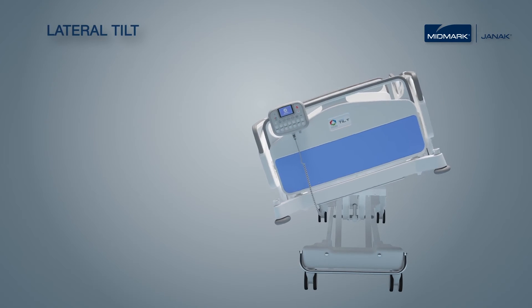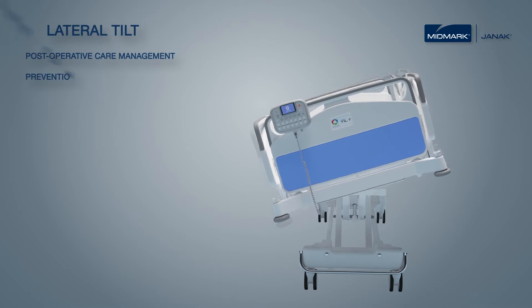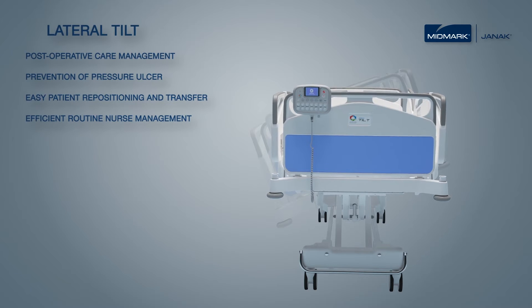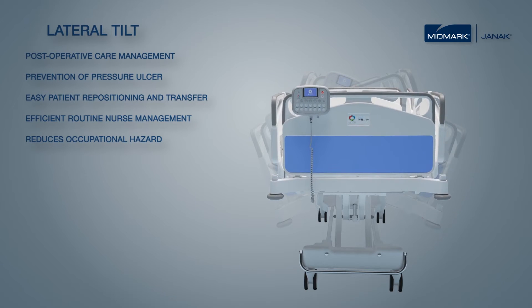Lateral Tilt offers an effective and efficient clinical management of highly immobile patients in an acute care environment. It also saves time required for routine bedside activities like patient repositioning, transfers, egress and ingress, and bed making. With almost effortless patient handling, natural tilt reduces risk of occupational hazard.